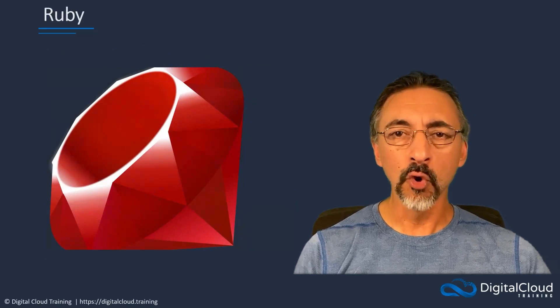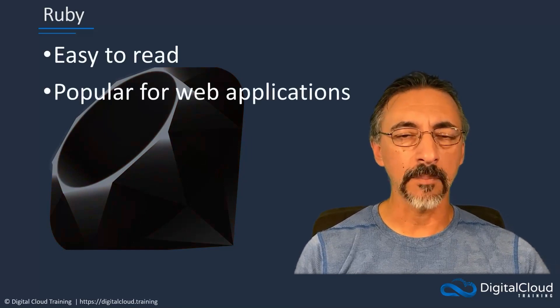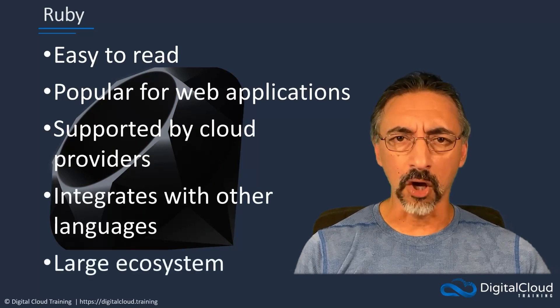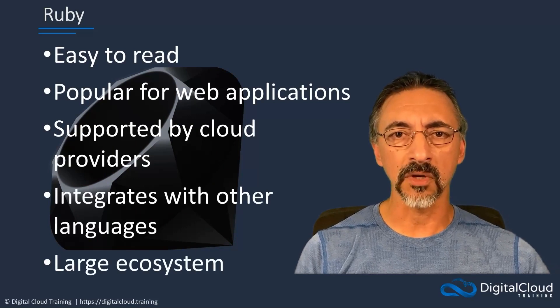From the beginning, Ruby was designed to be a programming language that was understandable and easy to read, and is an extremely popular choice when building cloud-based web applications. Its support by all of the major cloud providers, great integration with other programming languages, and a large ecosystem featuring thousands of different frameworks and libraries means it can be used to solve almost any cloud computing problem.